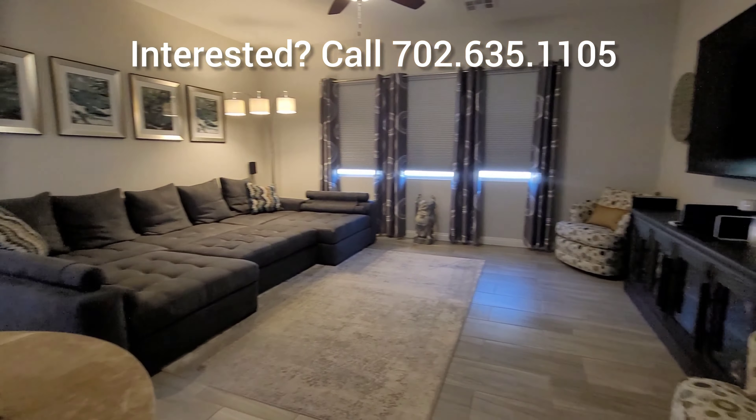Now we are heading into the primary bedroom. The primary bedroom has a door that can take you outside as well. Look at the size — it's really, really a good size. This is an 18 by 20 bedroom.